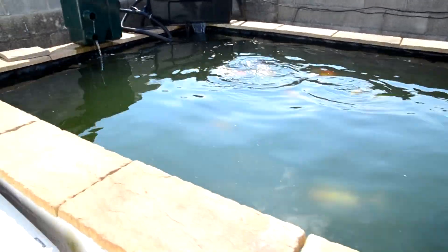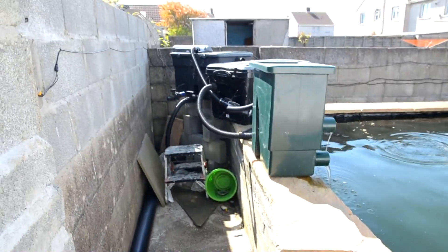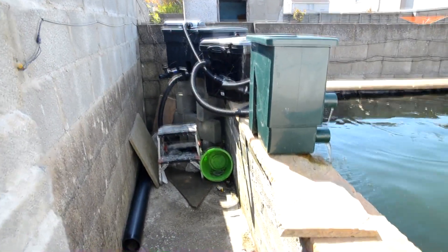Now I built this pond not cheap to build, but it's designed to be low maintenance and cheap to maintain as we go along.